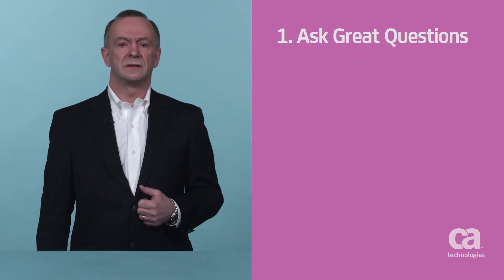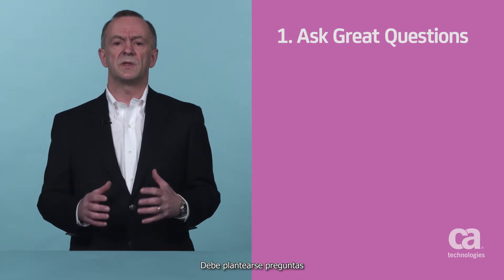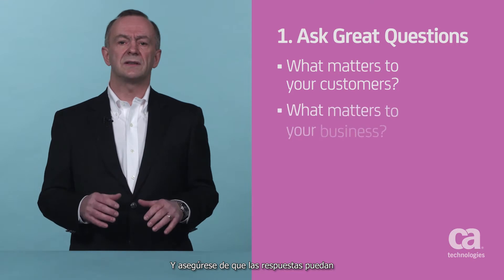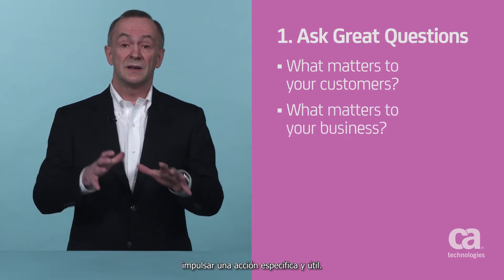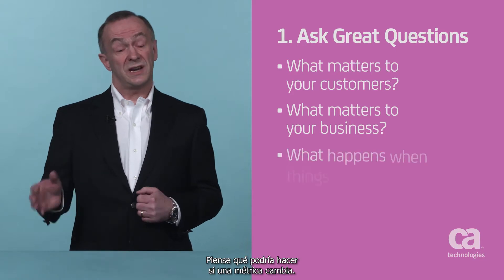First, ask great questions. The instrumentation of metrics are a means to an end. But you need to determine the questions that matter to your customers and to your business. And make sure the answers to these questions can drive specific, meaningful actions. Think about what you might do if a metric changes.